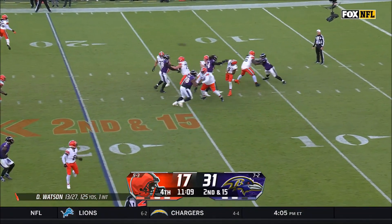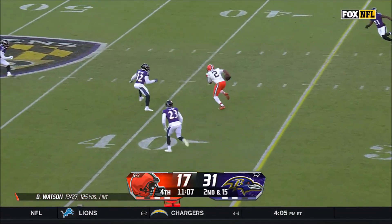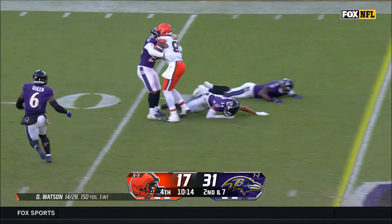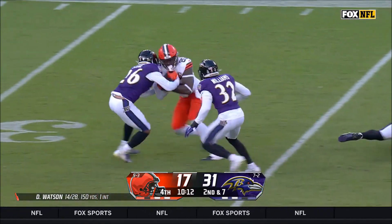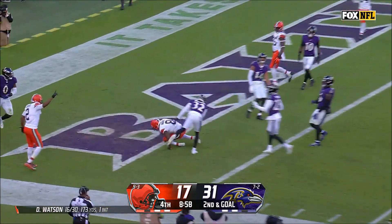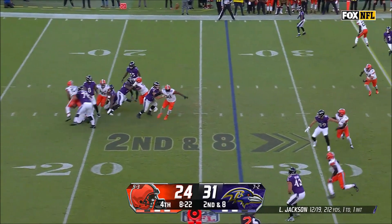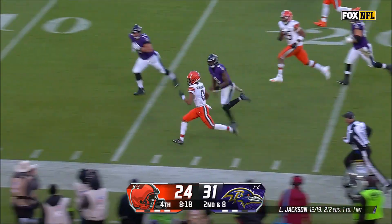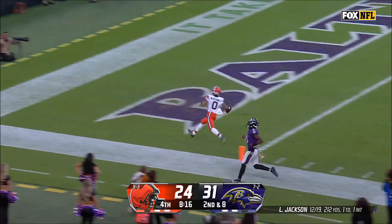Browns are now second and 15. Deshaun Watson passes to Amari Cooper for a gain of 25 yards. Two plays later, now second and eight, Watson passes to David Njoku for 23 yards. This sets up a Watson pass to Elijah Moore for 10 yards and a touchdown. Ravens get the ball back, but not for long as Jackson's pass bounces off a defender and into Greg Newsome's hands for a pick six.